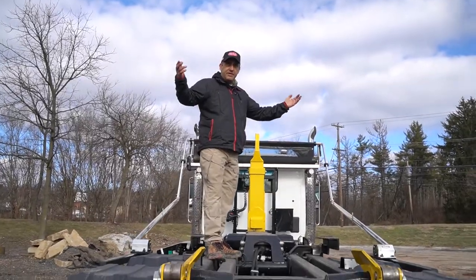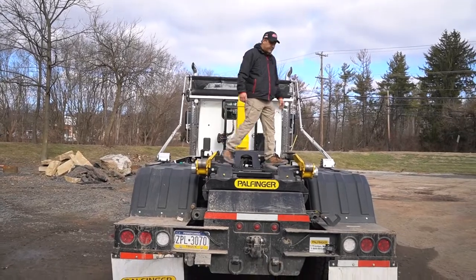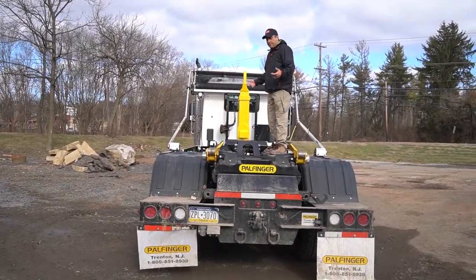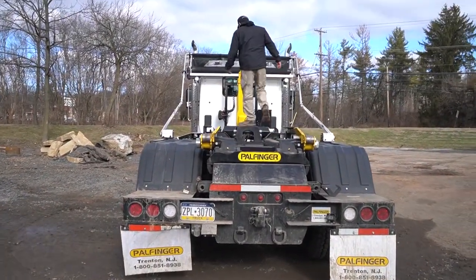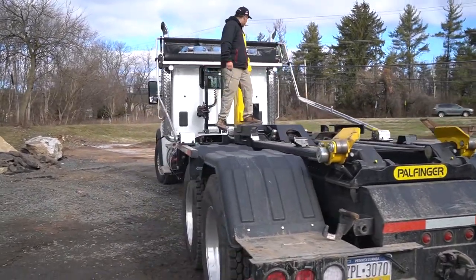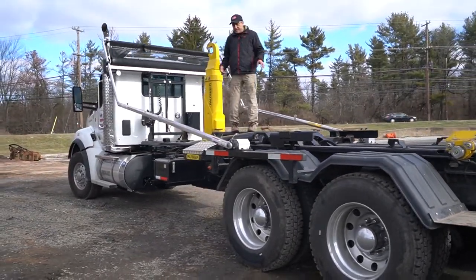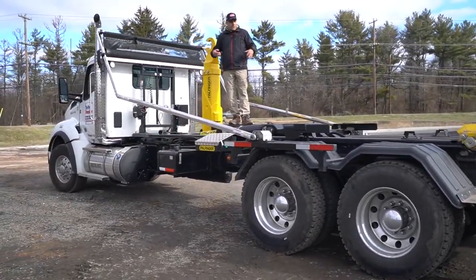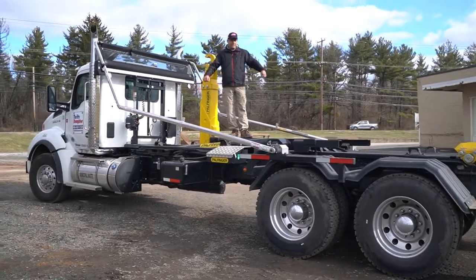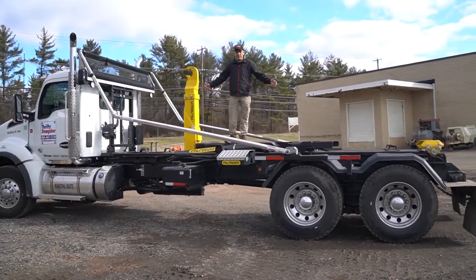Alright guys, so here we are. We're on the T50 today. The reason I'm up here is not because I wanted to do something dangerous. The reason I'm up here is I wanted to give you kind of an idea of how big these things are in person. Looking at these videos, you can kind of get an idea of how big these hooks are and how big the truck is. It kind of gives you an idea with me in the picture of how massive this piece of equipment is.